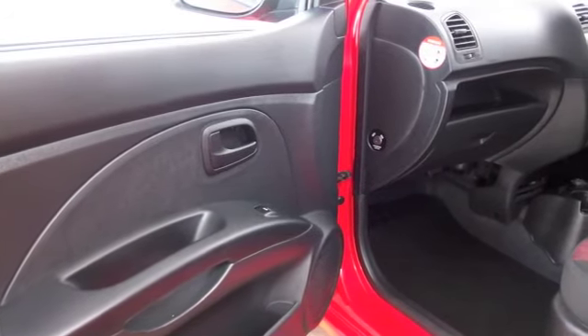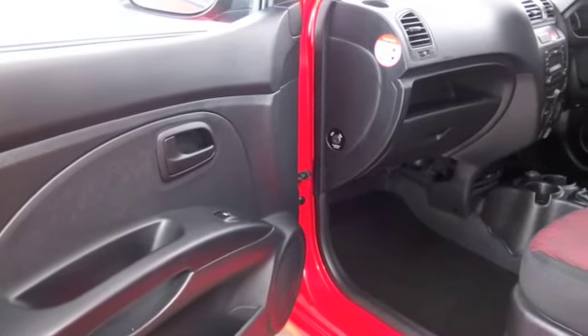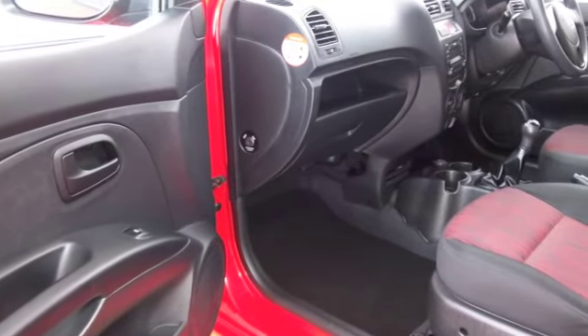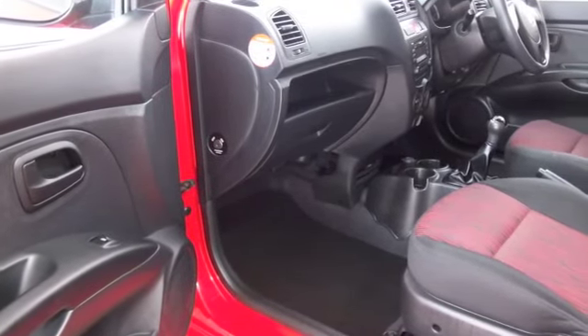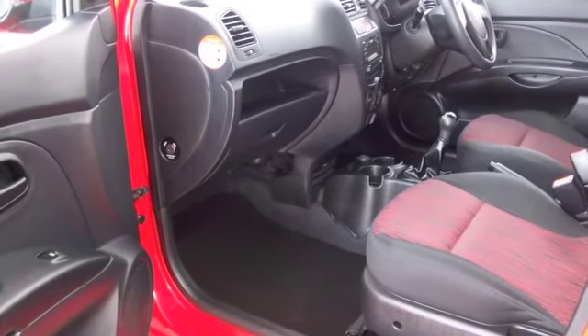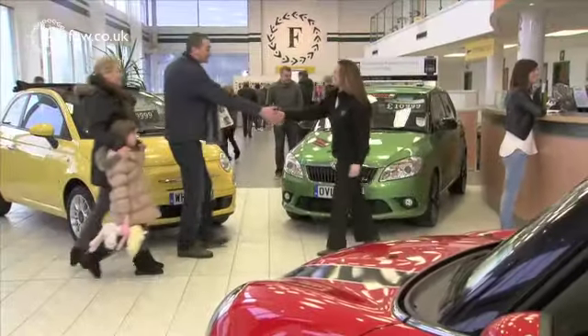With a cloth interior, some nice styling, air conditioning, radio and CD player, electric windows — I think you'll make friends pretty quickly. So don't forget, at FOW the price you see is the price you pay, there's no hidden extras or charges.